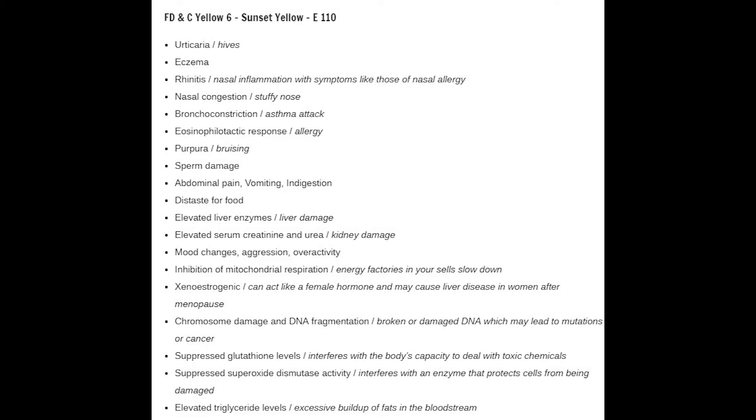But again, if it's giving lab animals cancer, this is not something I want in my system. A small proportion of people express an allergy to Yellow 6 and experience symptoms such as hives, asthma, and skin rashes.